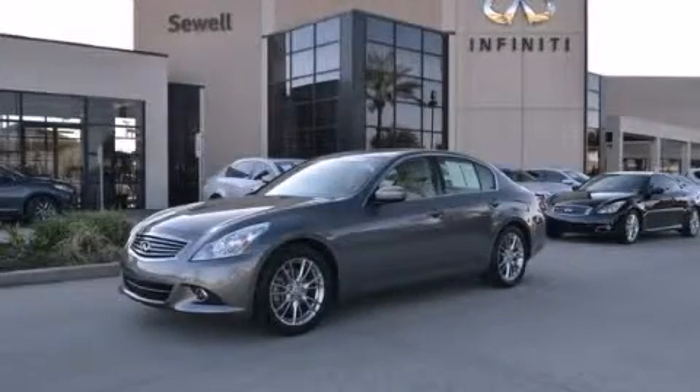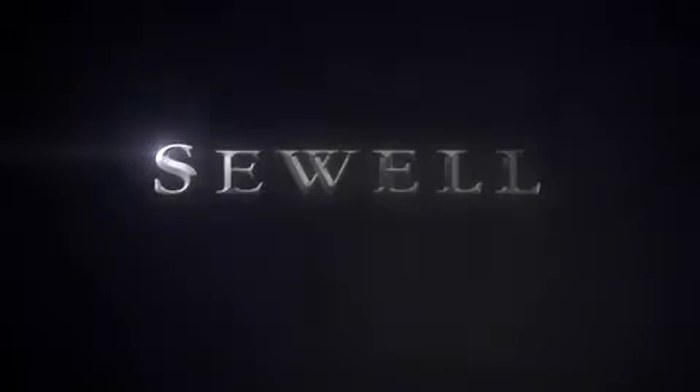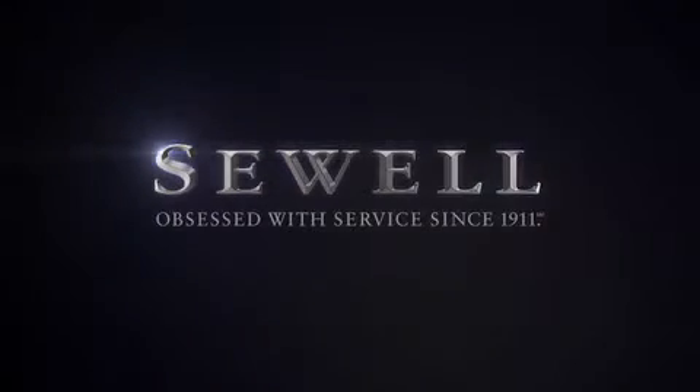Contact us today to arrange your test drive. At Sewell, our obsession with service extends to all of our customers, including pre-owned. Buying a pre-owned from Sewell means complimentary loan cars and washes for the life of your vehicle come standard. Sewell, obsessed with service since 1911.